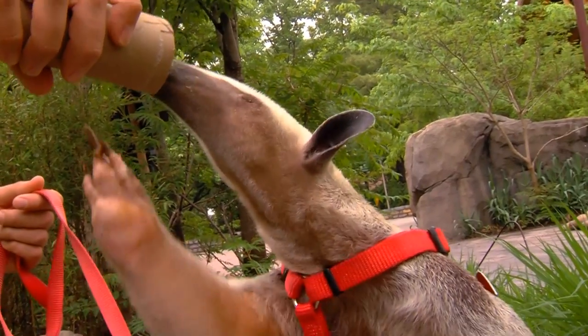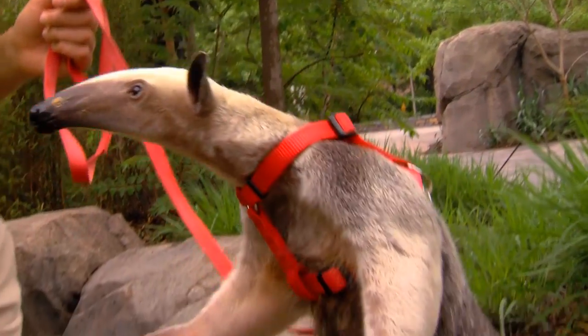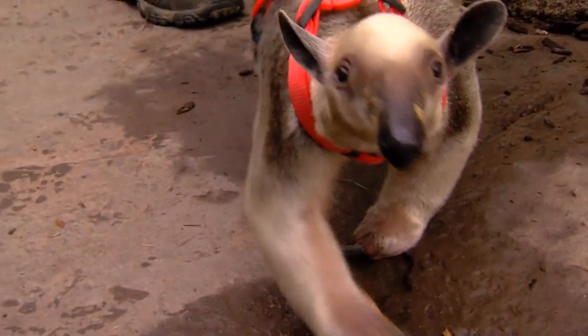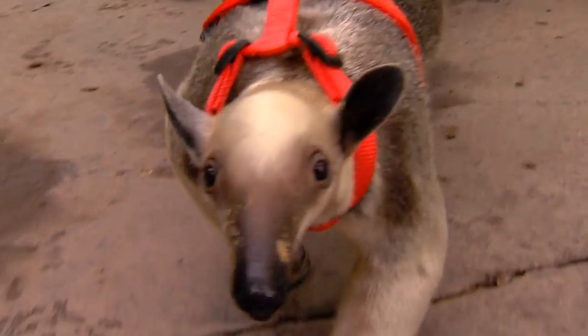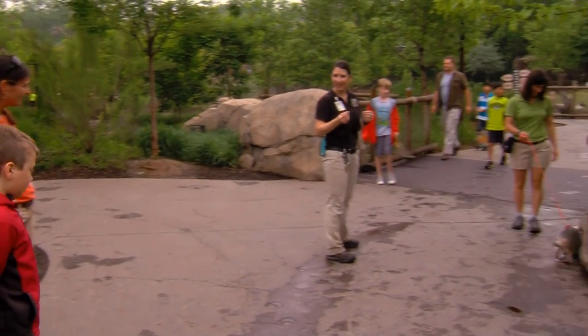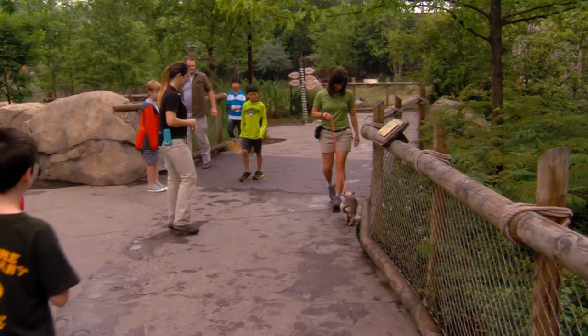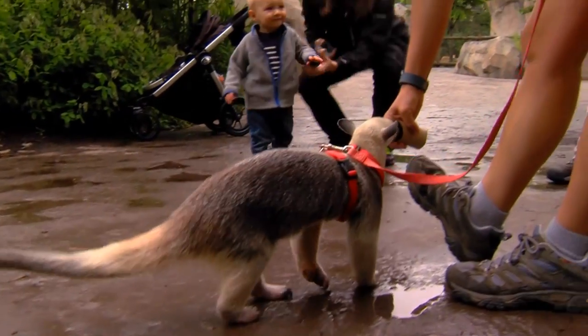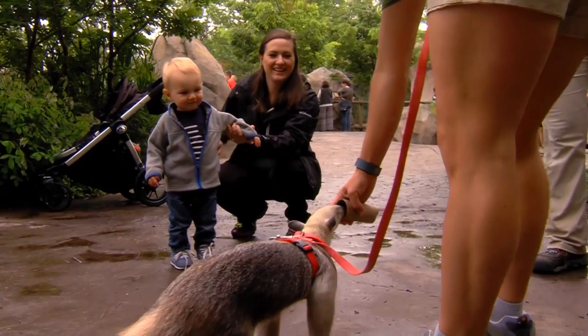This is fun! Visitors can see her as she goes out and about and does animal encounters. The most likely time will be in the morning, and we'll try to get her out every single day. So the next time you come to the zoo, keep your eyes open — you might see Isla, the new Tamandua from South America.